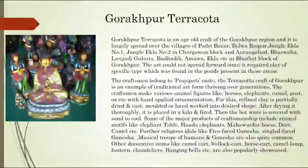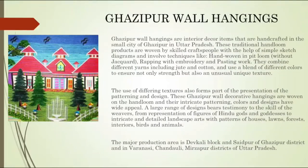The first one is Gorakhpur Terracotta. Gorakhpur Terracotta is an age-old craft of the Gorakhpur region, largely spread over the villages of Padribazar, Belwar Raipur, Jungle Otla No. 1, Jungle Otla No. 2, in Chargavan block, etc. Major products include animal motifs like elephant tables, horda elephants, deer, camel, as well as religious idols like five-faced Ganesha, single-faced Ganesha, and musical groups of humans and Ganesha.